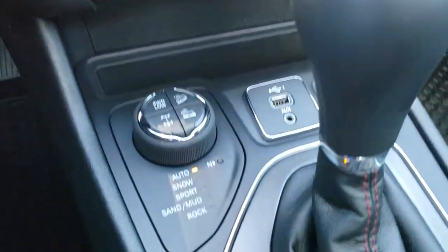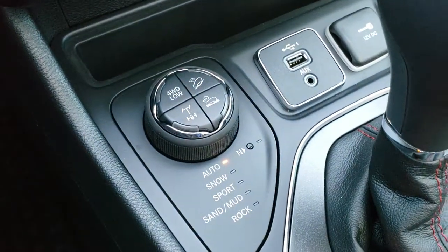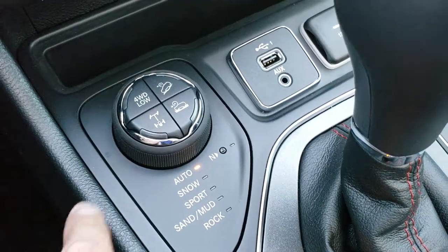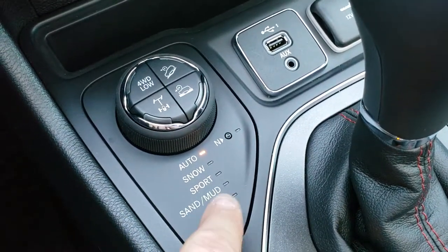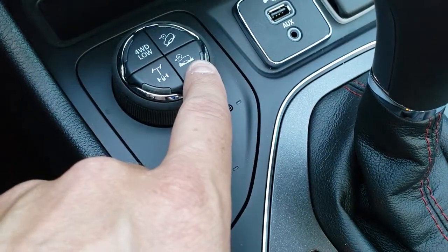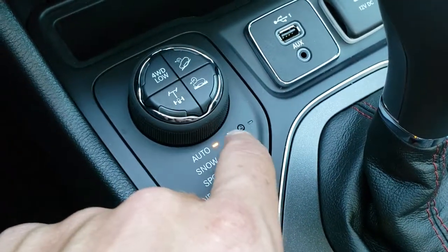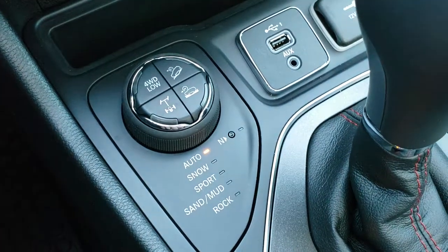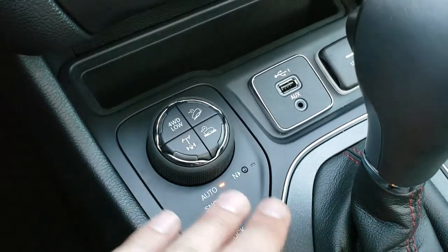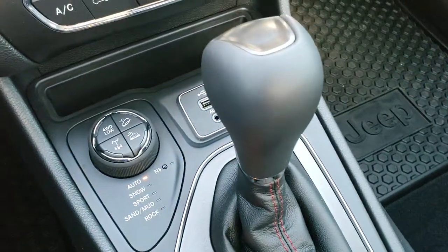Down here is your four-wheel drive. It has the four-wheel drive lock system, so you have Auto, Snow, Sport, Sand, Mud, and Rock modes. You get a four-wheel drive low setting, select speed crawl control, downhill assist control, and you can lock the rear diff. There's also an aux and USB jack — this is really what makes this thing a Trailhawk, in addition to the raised ride height.